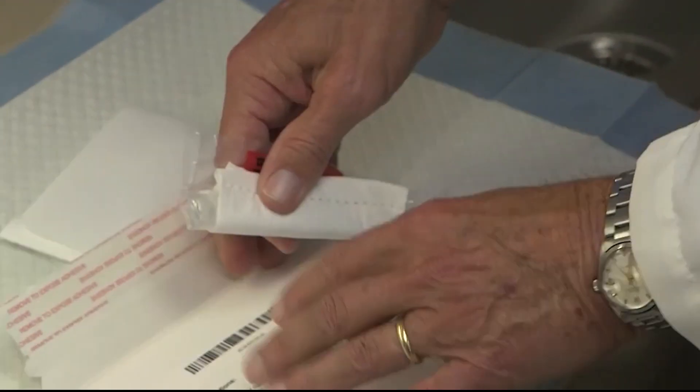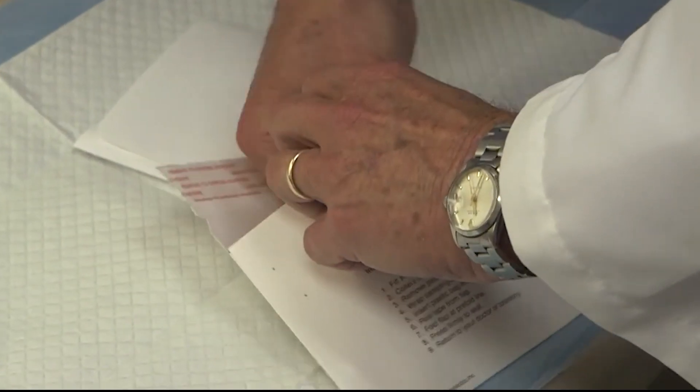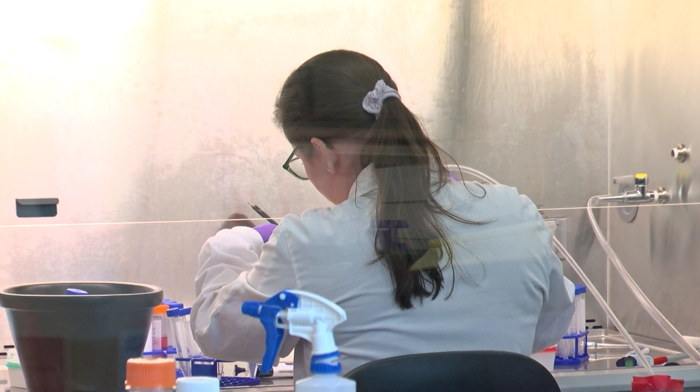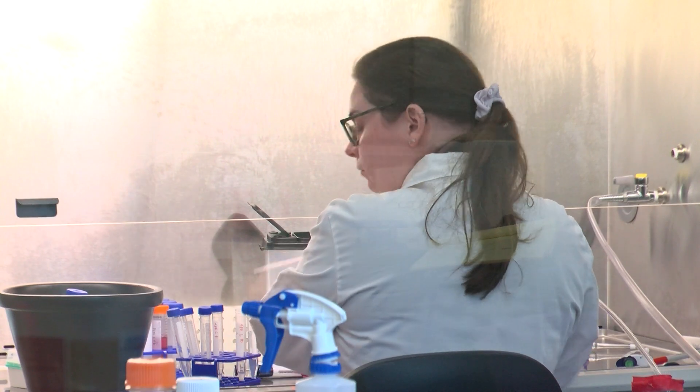There is a common stool sample cancer test that we can send into a medical lab, but while the current ones do detect cancer, they don't detect those polyps.